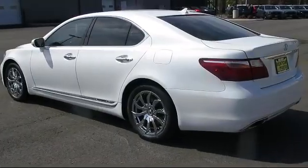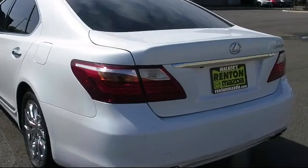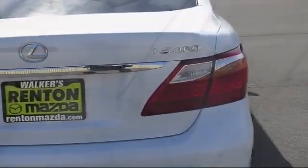It also features an electrochromatic rearview mirror, leather seat trim, cruise control, fog lights, side airbags, and has less than 85,000 miles on the odometer.